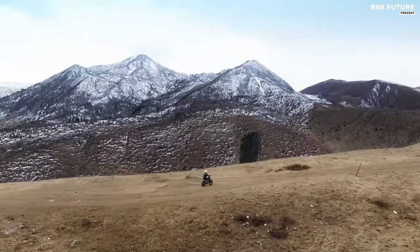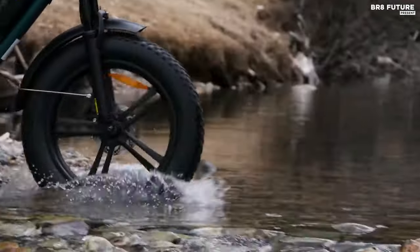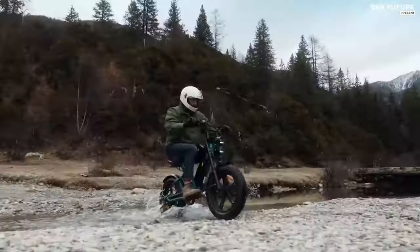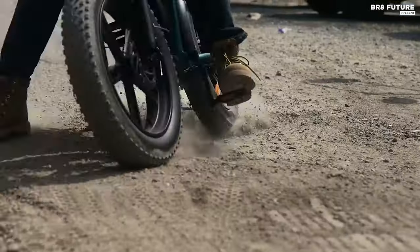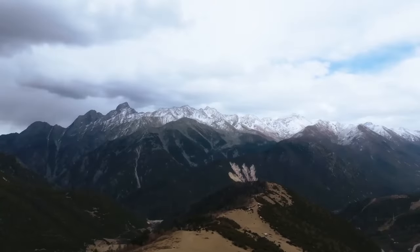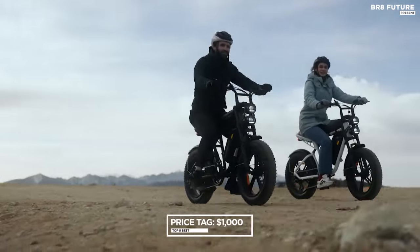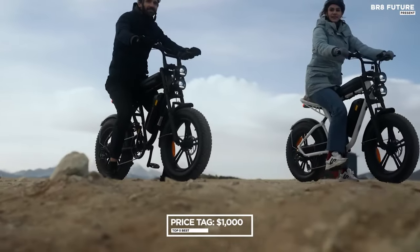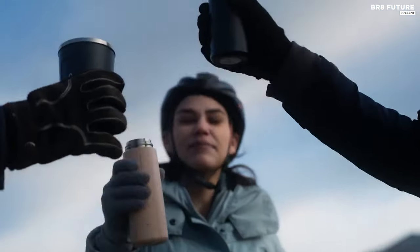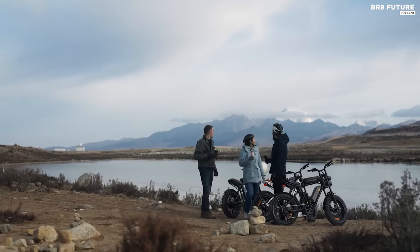The Shimano 7-speed transmission system offers versatility in different riding conditions. Riders can monitor their journey with the LCD display, while the bike's sturdy construction can bear a maximum load of 265 pounds. Despite its robust features, the Engui M20 remains affordable, priced at $1,000 USD. With its blend of power, endurance, and affordability, the Engui M20 promises an exhilarating and reliable riding experience for enthusiasts and commuters alike.